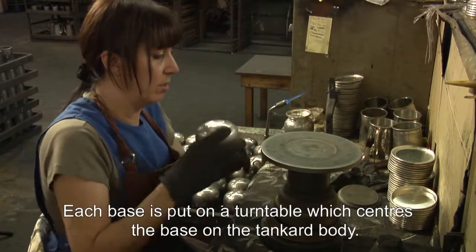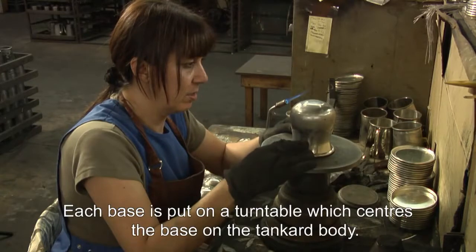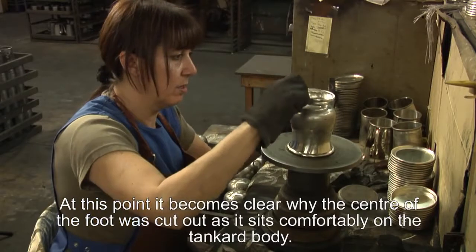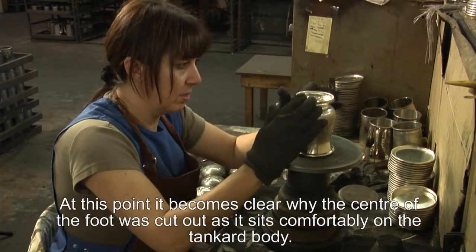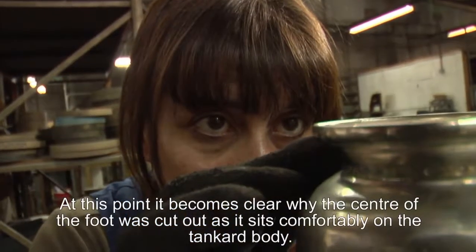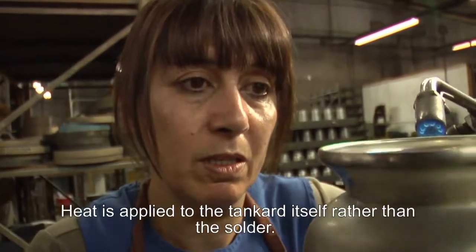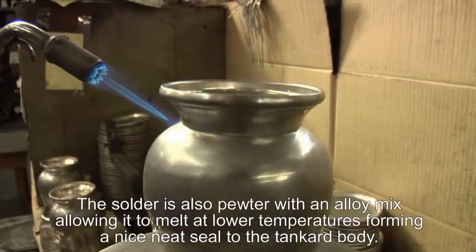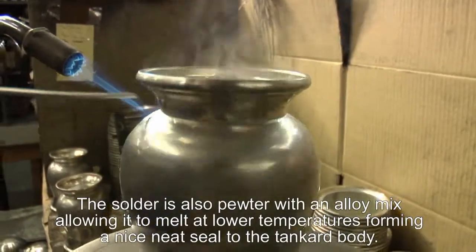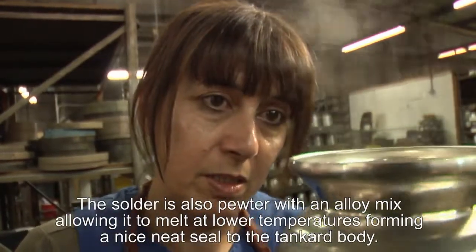Each base is put on a turntable, which centres the base on the body of the tankard and ensures it's right in the middle. At this point it also becomes clear why the centre of the foot was cut out — in order to make it sit more comfortably on the bellied bottom of the tankard. Heat is applied to the body of the tankard rather than to the solder, which is essentially pewter with a slightly different alloy mix that melts at a slightly lower temperature than the pewter sheet itself, forming a nice, neat and complete seam assembling the tankard foot to the body.